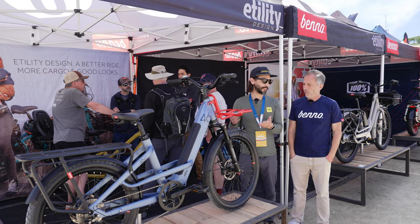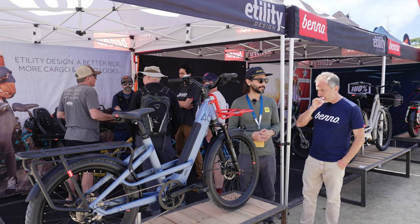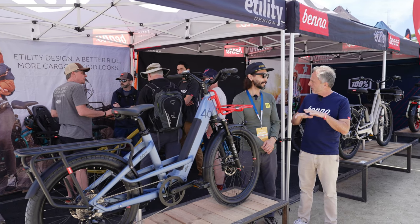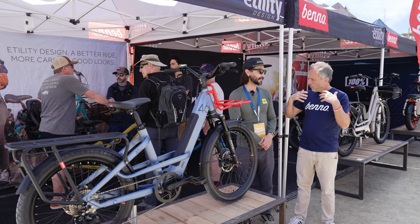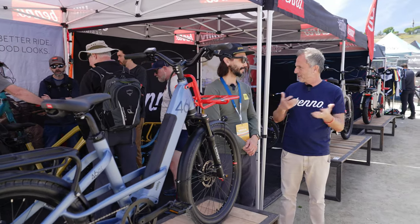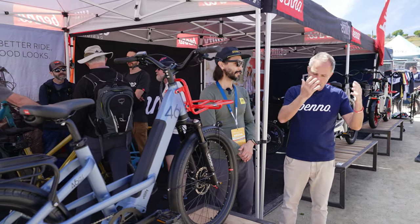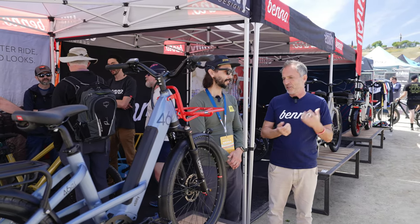We are here with Mr. Benno himself from Benno Bikes. A lot of people are now making cargo bikes, but our vision is to make more regular bikes that can carry cargo. We don't make cargo bikes — we make bikes that can carry cargo. We find that to be more usable and more long-term sustainable, whether before, during, or after you have kids.